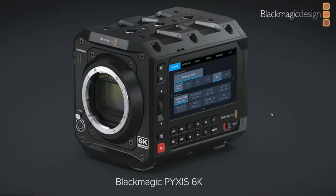Blackmagic just dropped a lot of new stuff recently and a lot of people are really excited, especially about their new 6K full frame box camera.